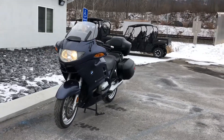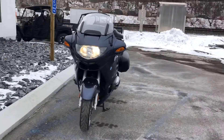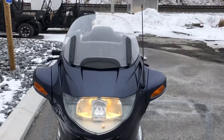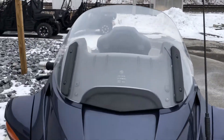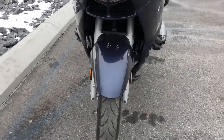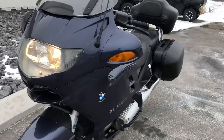Hello, Josh here at BMW Motorcycles of Tyrone, and thanks for the interest in this 2002 BMW R1150R. This bike is in very nice overall cosmetic condition with 18,000 miles.